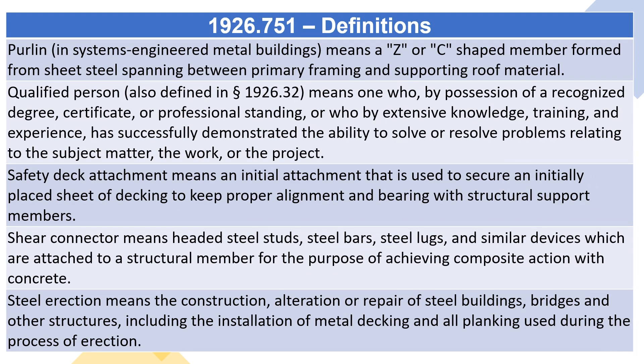Perlin, in systems engineered metal buildings, means a Z or C-shaped member formed from sheet steel spanning between primary framing and supporting roof material.